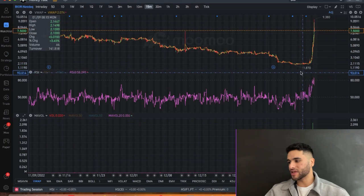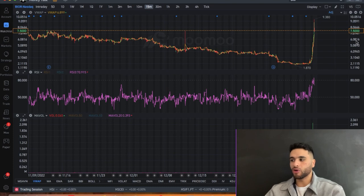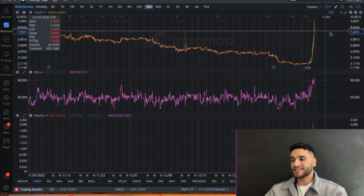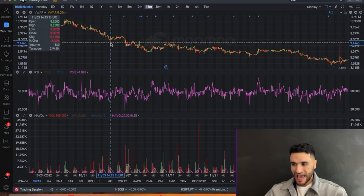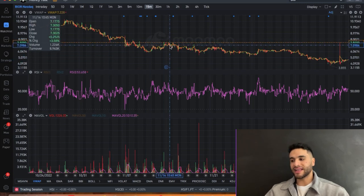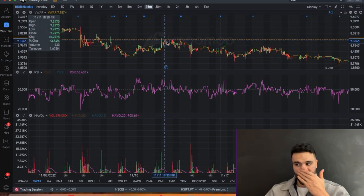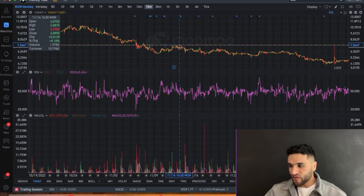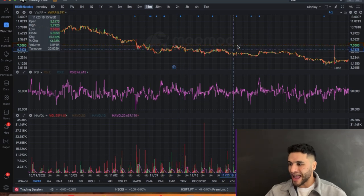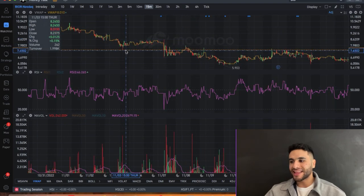Looking at the chart, the stock moved from $1.87 all the way up to $9, and has now pulled back to the $7.50 level. This $7.50 level is very significant. It's the tip of these candles and also the bottom of this candle here, giving it strength. When we talk about support and resistance — broken resistance becomes support — so since it was previously resistance and has now broken through, it is now strong support.